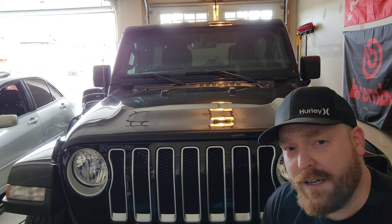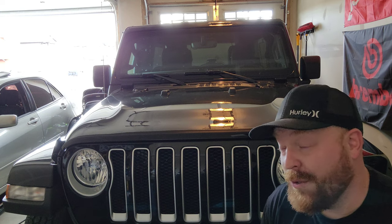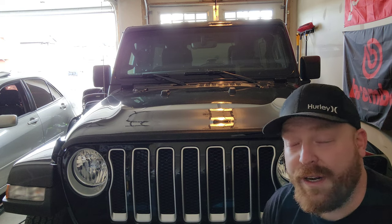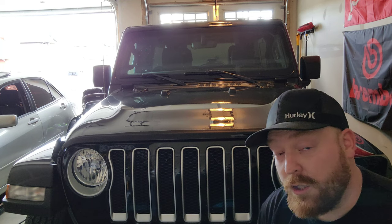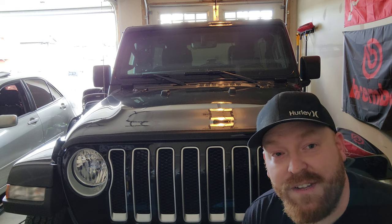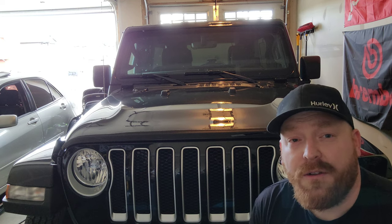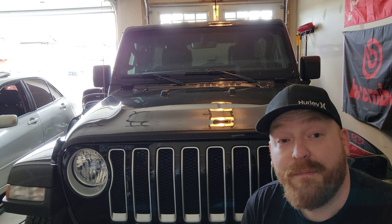The 4xe has an electronic assist engine and from what we were told you can just plug it into your wall — you don't need a special 220 outlet. That would have been cool, but we are still very happy with our fully gas-powered four-cylinder turbo 2022 Jeep Wrangler Sahara. I hope you guys enjoyed the video; if you did, check out other videos on the channel and subscribe. Peace!